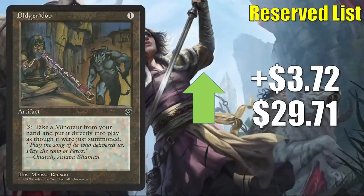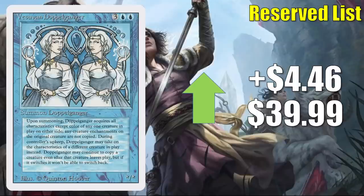Didgeridoo is up $3.72 to $29.71 — everybody's favorite Homelands Reserve list card. It does get some Commander play, sometimes in Sethron Hurloon General decks. Occasionally, a Minotaur deck playing this card shows up in Legacy and does well, which brings renewed attention. But I think the reason this is moving now ties into Battle for Baldur's Gate — there's some speculation we could see some decent Minotaurs in that set. Vesuvan Doppelganger from Revised is up $4.46 to $39.99. It does get a little Commander play in various builds, but it is another Reserve list card, so maybe this is the start of a buyout.